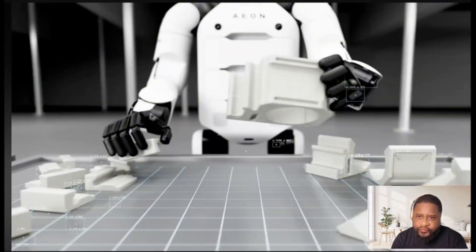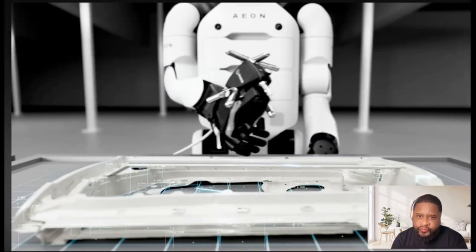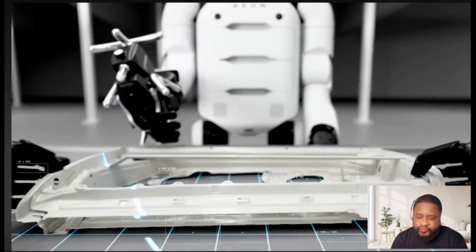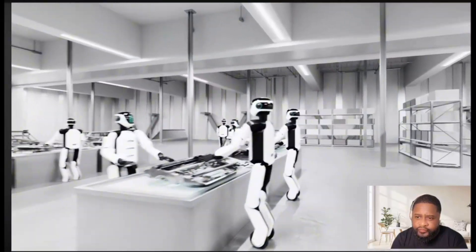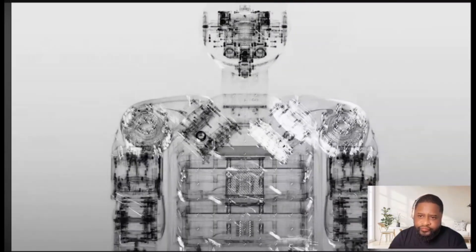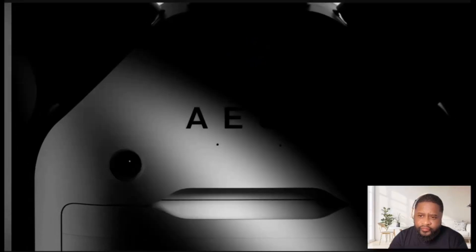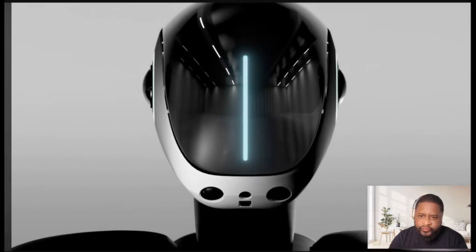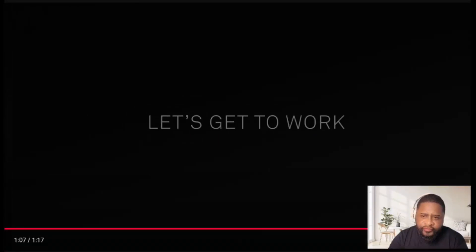Versatility learned through experience in real time. Awareness through spatial intelligence to sense, recognize, and take action. It's time — let's get to work, EON.